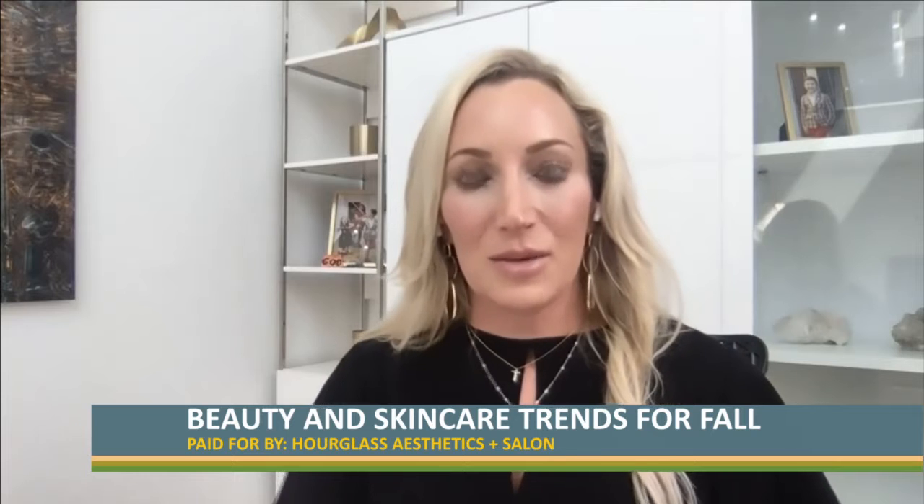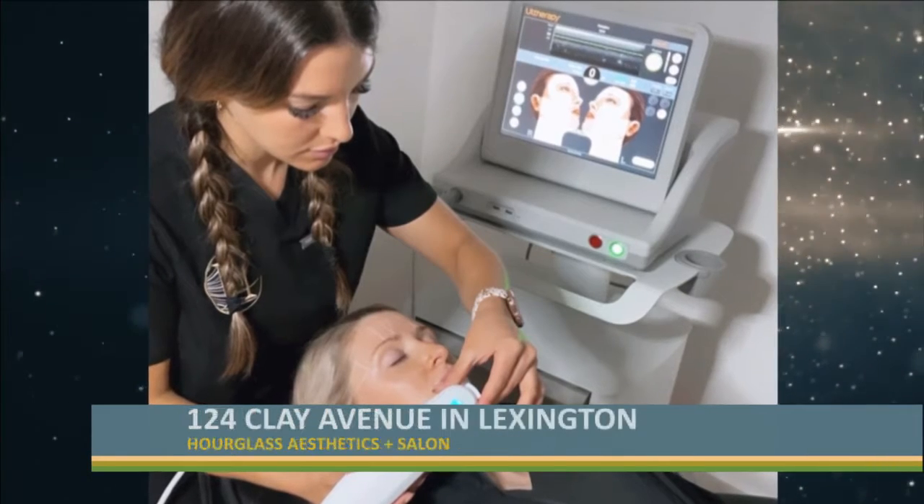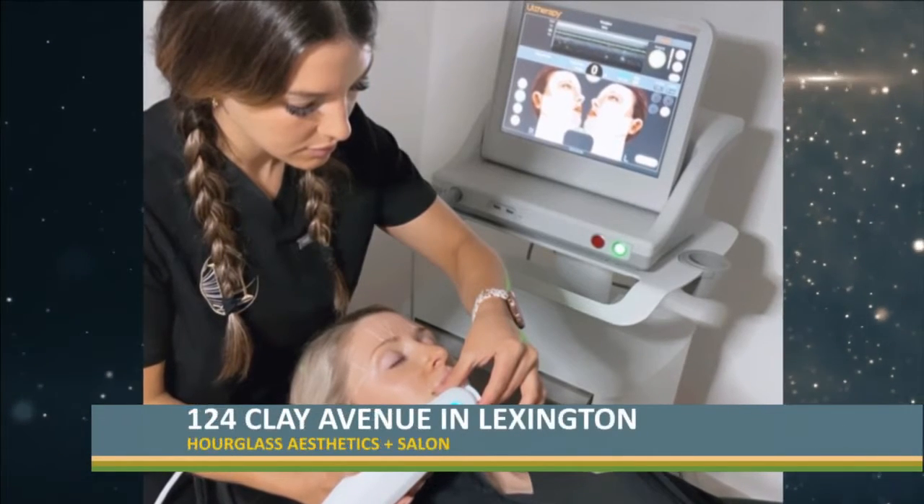We try to stay up on what's new and current, and we've added some devices here at Hourglass. We've recently added three device items. We're doing Ultherapy, which is the only FDA-approved device for lifting and tightening of the skin. When you're approaching 50 rapidly like I am, that's something I'm thinking about personally — a brow lift or a lower face lift that can be done in-office with no downtime is really remarkable, and the results are pretty amazing.